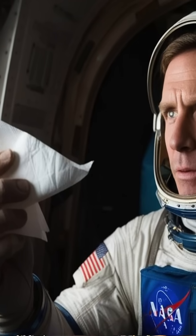There's a transcript from the Apollo 10 mission where astronaut Tom Stafford was quoted as saying, "Give me a napkin quick, there's a turd floating through the air."